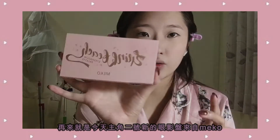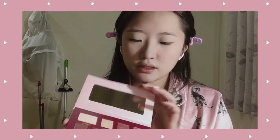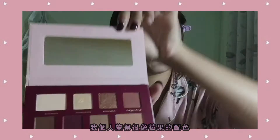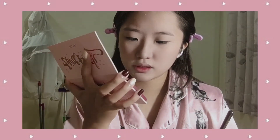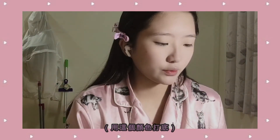Now I'm going to use the new palette I got. It's from Mikko — a Taiwanese brand, I believe. The colors are what I'd call rose berry colors. I'm going to take this base color — the cornsilk shade over here — and put it on my outer corner eyelid.